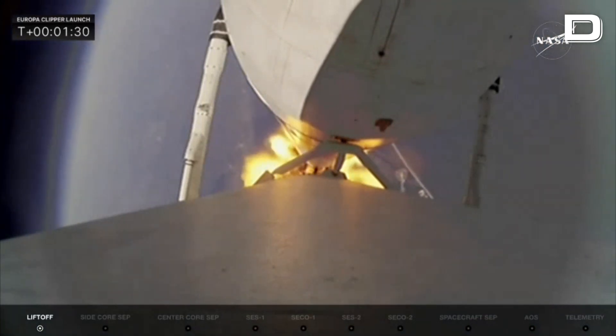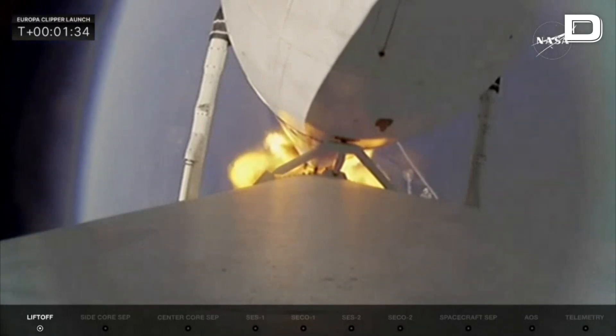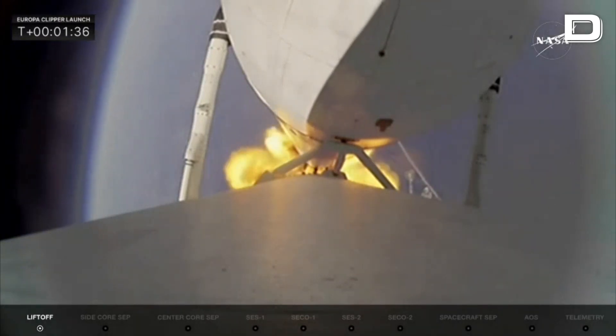Next up in about two minutes will be booster engine cutoff, where we see all 18 side booster engines shut down. The engines are being pre-conditioned by flowing liquid oxygen and RP-1 into them, to make sure things are ready for restart when the time comes.